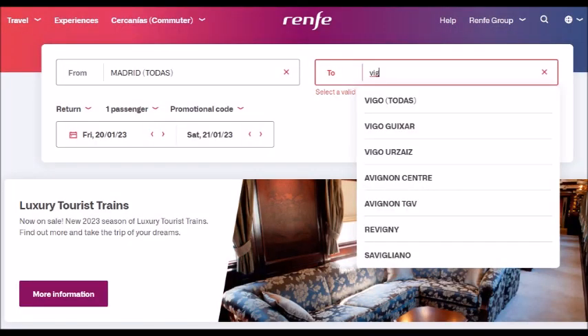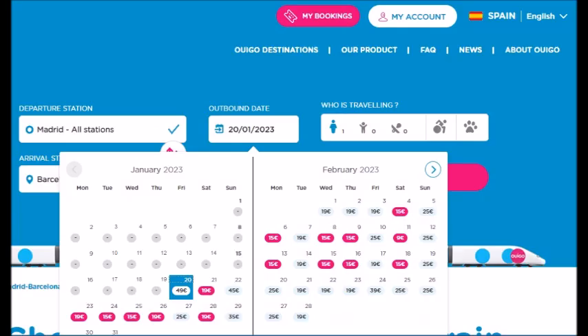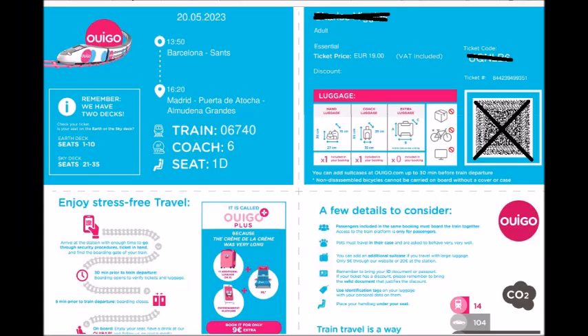Here's the Spanish one — it's called Renfe. Notice I listed both Vigo sites because there are two train stations. Here are some choices, but I think I'll wait; they're too expensive. Also in Spain is the Ouigo site, and here's a reservation — at 16 euros versus the 13-euro reservation fee, it's worth not standing in line.